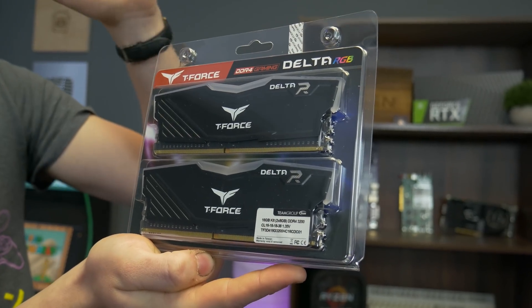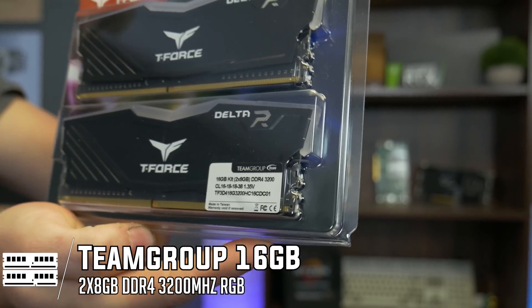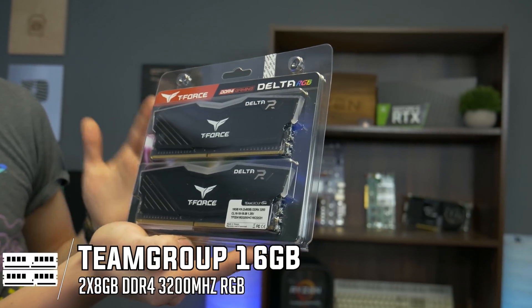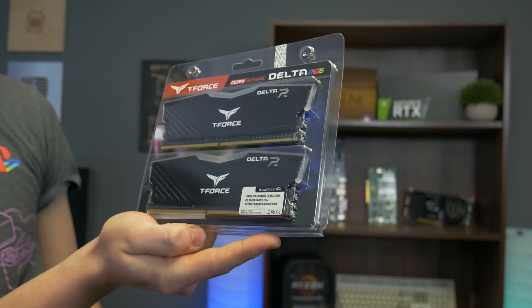For the RAM, we love Team Group. This is the T-Force Delta RGB — 16 gigs at 3200 megahertz, a really respectable speed with really respectable RGB. It looks very good, and the best part is it's cheap — usually under $90 for 16 gigs. You really cannot beat that for RGB RAM.